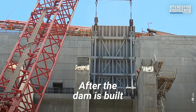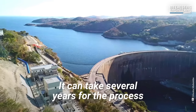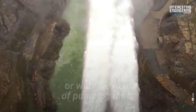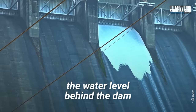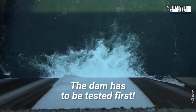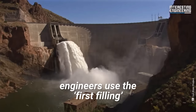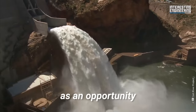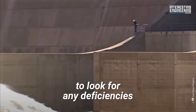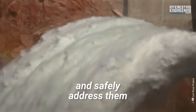After the dam is built, its reservoir can then be properly filled up. It can take several years for the process to happen either naturally or with the help of pumping units. The water level behind the dam must not be at operational levels until the dam has been tested first. Once construction is complete, engineers use the first filling as an opportunity to test the dam and see if it will hold, closely monitoring the filling to look for any deficiencies in the dam's design or construction.